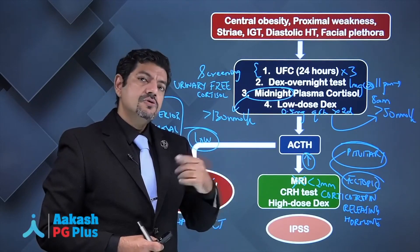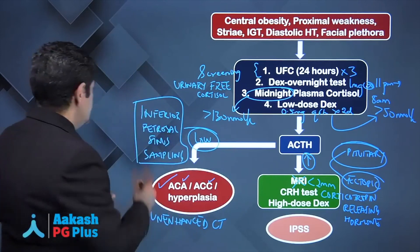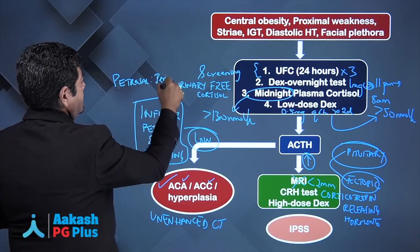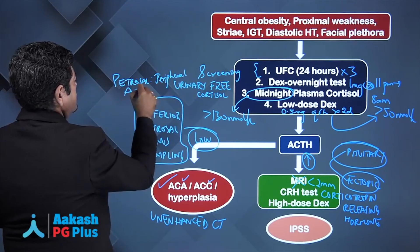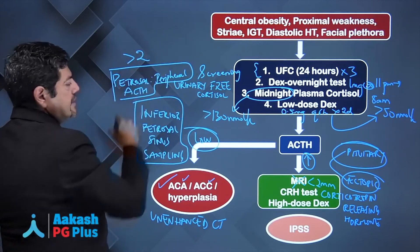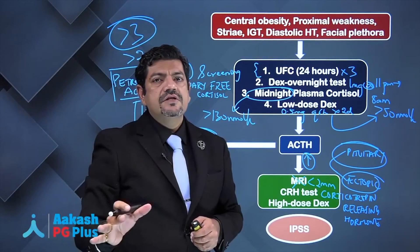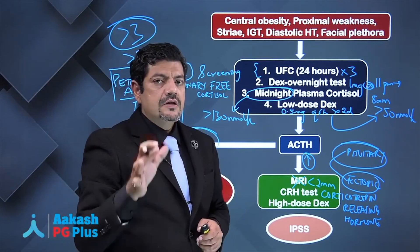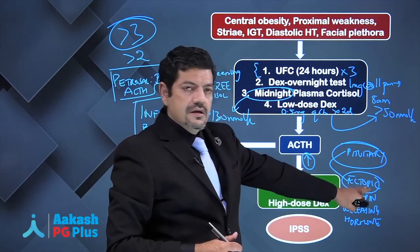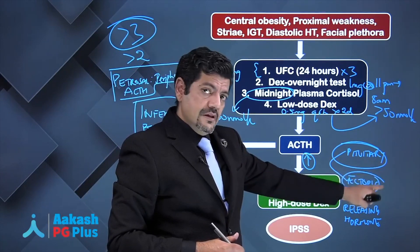A peripheral vein sample is also taken simultaneously for ACTH. If the petrosal-to-peripheral ACTH ratio is high — greater than 2 at baseline or greater than 3 after CRH — that establishes the pituitary as the cause of excess ACTH production. If those tests are negative, you do a high-resolution CT of the chest and abdomen to look for the ectopic source.